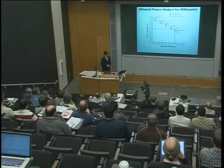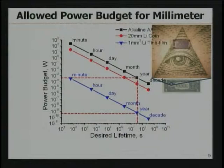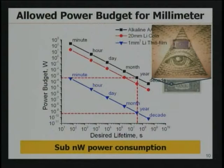How much power is allowed for these millimeter-scale devices? This plot shows the power budget on the y-axis and the desired lifetime on the x-axis over different kinds of power sources. If your system uses relatively large power sources such as AA alkaline batteries or a 20mm lithium coin cell, your system budget can be milliwatts or hundreds of microwatts for a year of lifetime. However, if you are constrained to use much smaller power sources, such as a millimeter-scale thin-film battery, your system needs to consume less than nanowatt to have a year of lifetime. Sub-nanowatt power consumption becomes an important and quantitative goal.